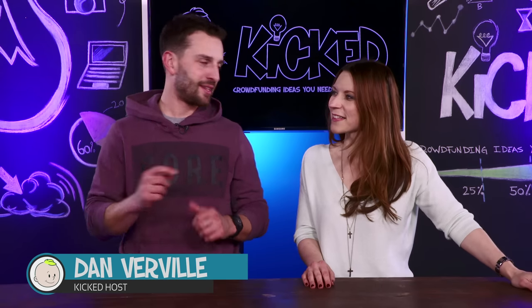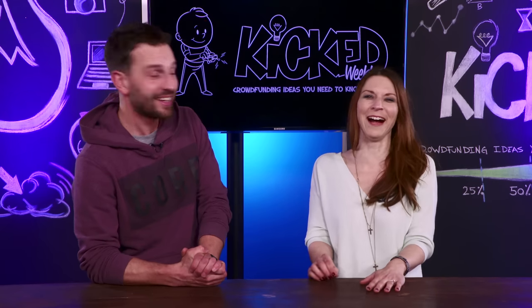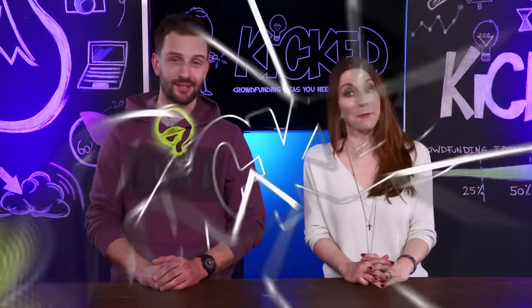Hey everybody, welcome to Kicked. I'm Dan, this is Kim, and we are your source for the hottest crowdfunding projects on the web. This week, like every other week, we got some straight fire. You've been hanging out with the cool kids again, haven't you? They're in grade 8 and it's very weird. Well, some great projects coming up, especially one that I know you will adore — it's number one this week. But first we're gonna start with number five.